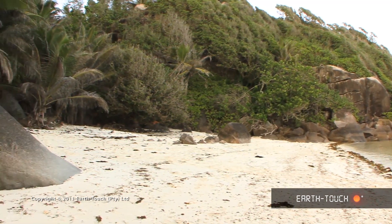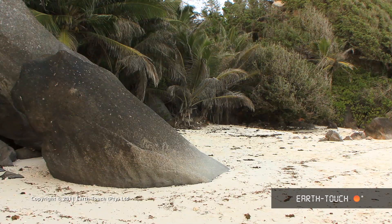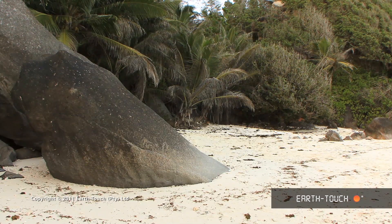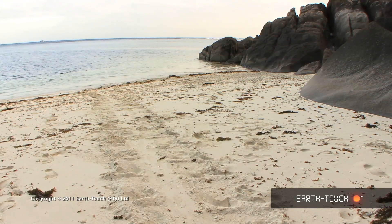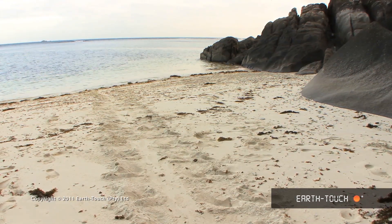The Seychelles group is home to 32 different species of crustaceans — that's quite a lot — and that includes land crabs and marsh crabs. This little beach is relatively small, but it's a real hive of activity as far as crustaceans go.